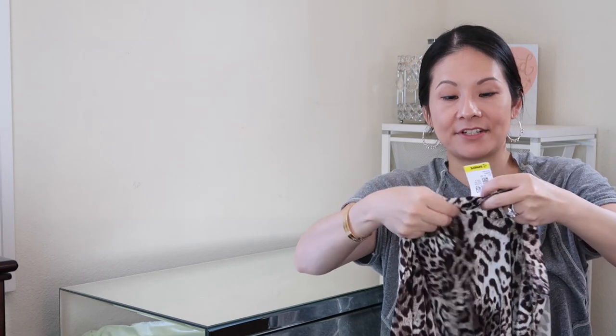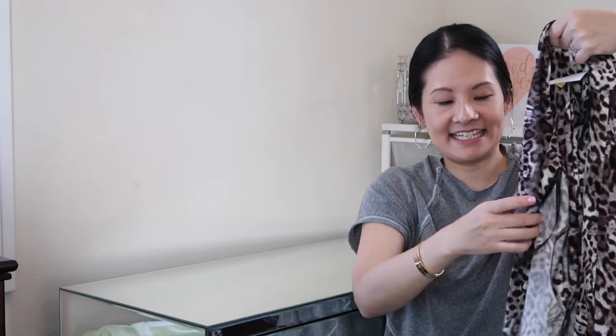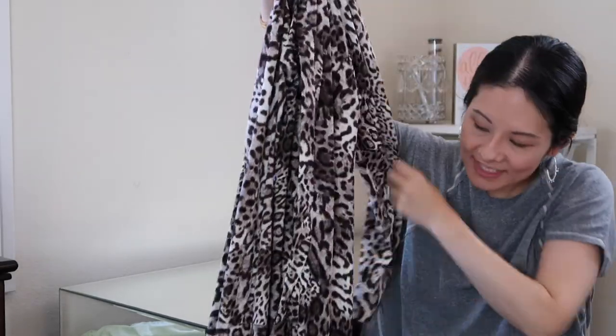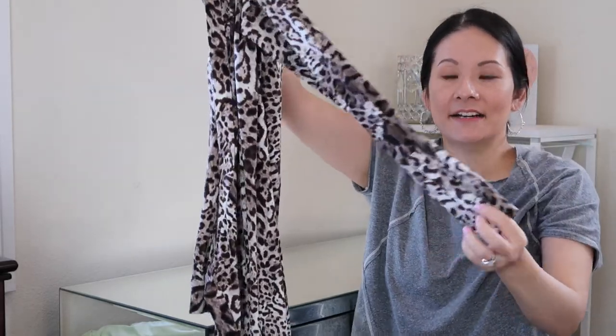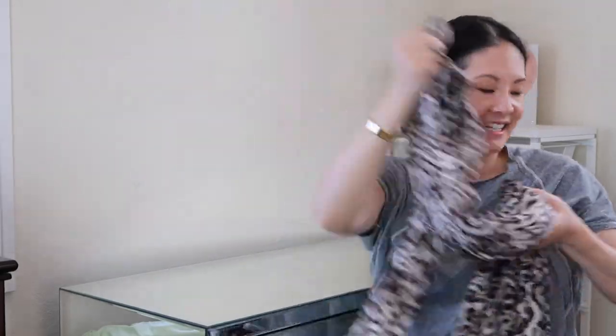The next dress is in my favorite type of pattern — animal print! It's from Calvin Klein in a size 10 at $13.49. It's another wrap design with a self-tie belt, which I think is really popular. Animal print is very trendy right now and in general. It's long-sleeve with button details at the cuffs and a longer length, which I'm always looking for. A really nice, versatile piece.